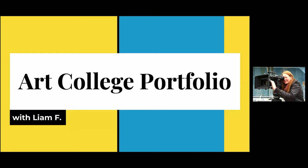I'd like to introduce Liam Fahy, a recent graduate of IADT — the Institute of Art, Design and Technology in Dún Laoghaire, Dublin. He's going to do a presentation on how to put together a portfolio for art college. Liam, take it away.